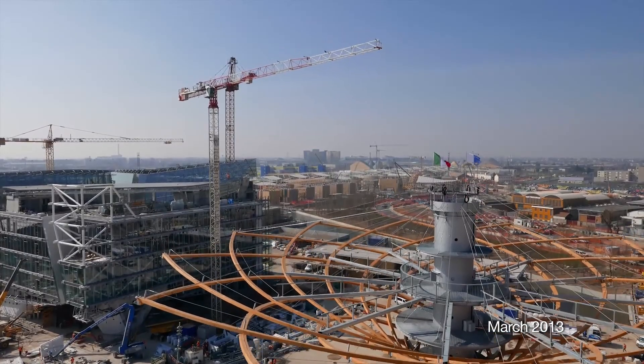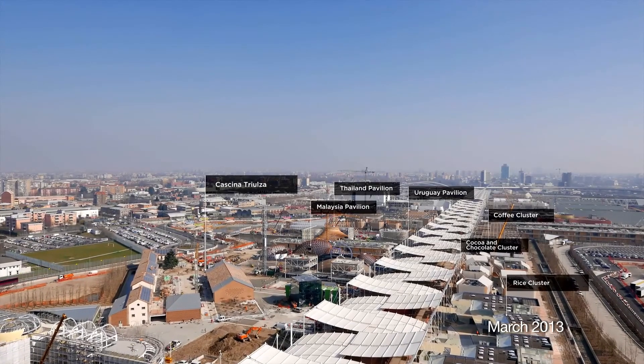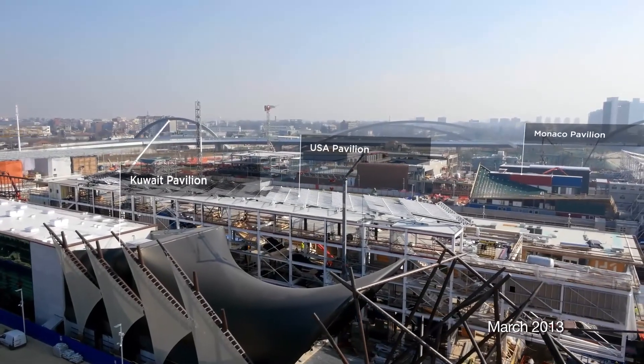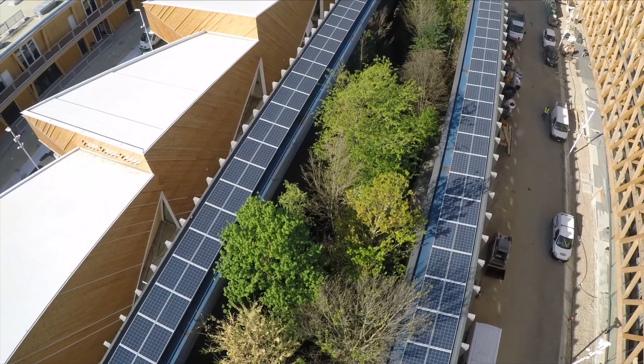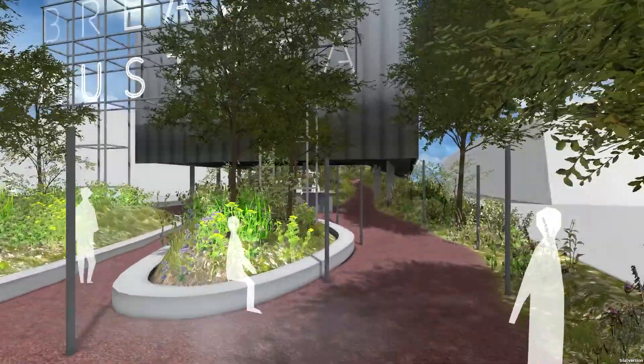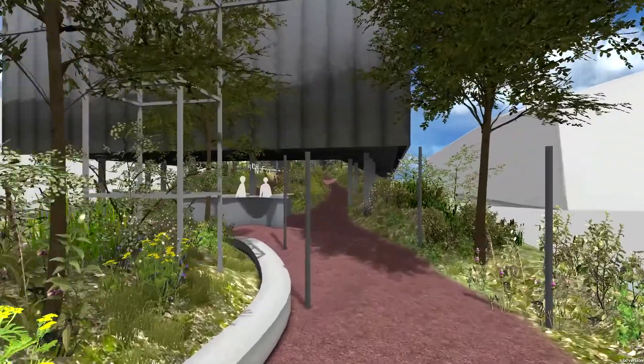Most countries, when asked to construct a pavilion for the 2015 World Expo in Milan, did precisely that. However, Austria's approach has been somewhat different. Entering the Austrian Breathe pavilion is like entering an Austrian forest.